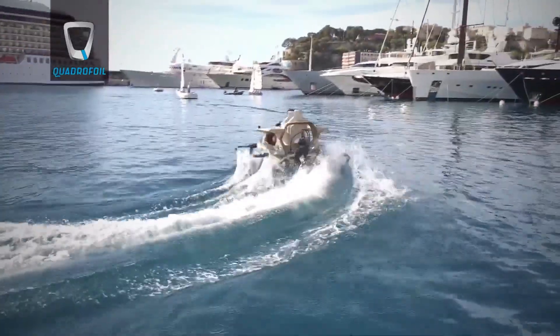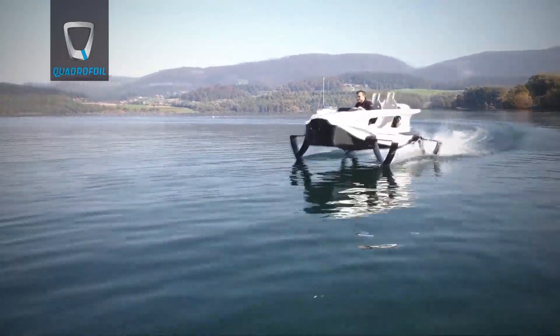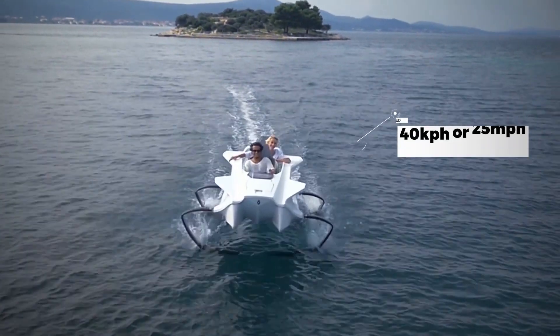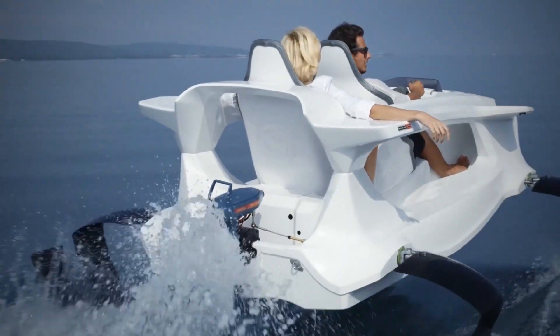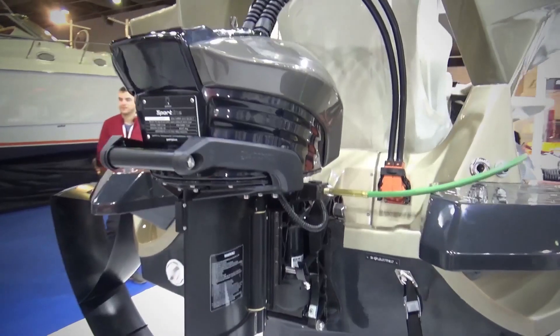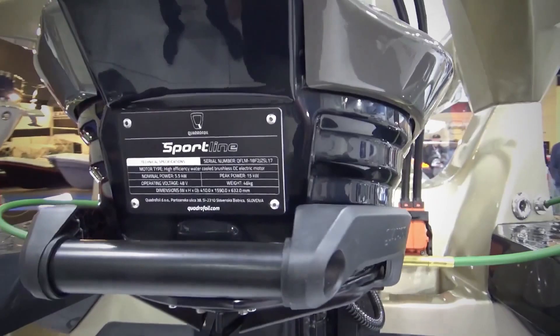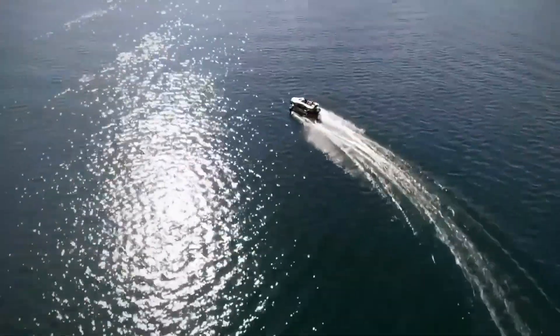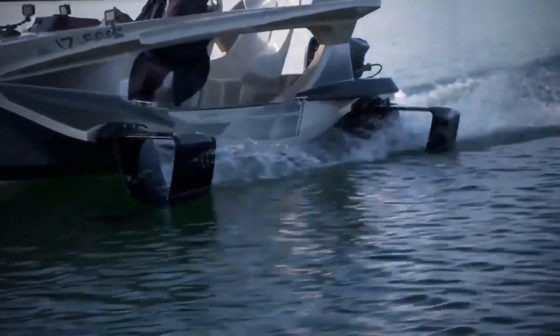With a 7-meter or 23-foot turning radius and a max speed of 40 kilometers or roughly 25 miles an hour, you can experience a thrilling ride that is quick and responsive to the pilot's inputs. The Quadrifoil models are driven by one of the lightest electric motors on the market that offers less vibration, making every ride as relaxing and stress-free as possible.